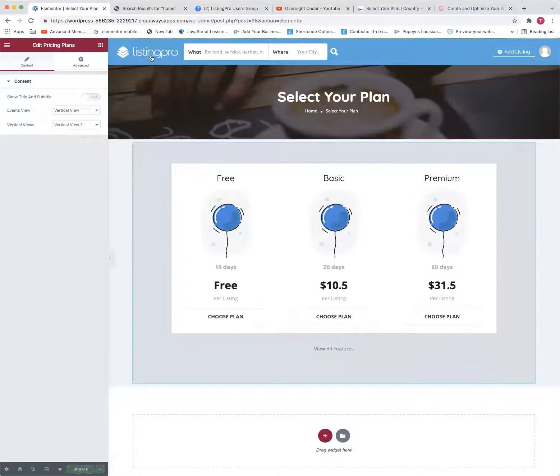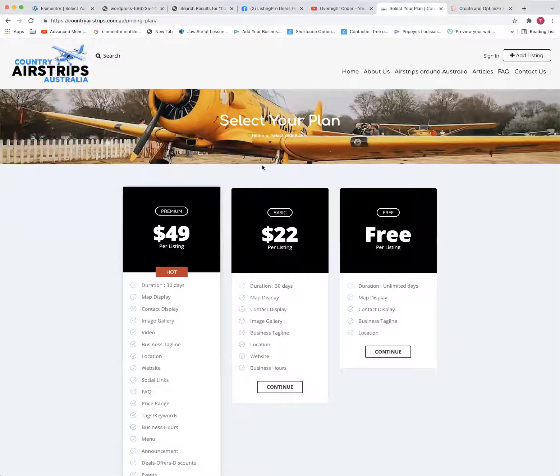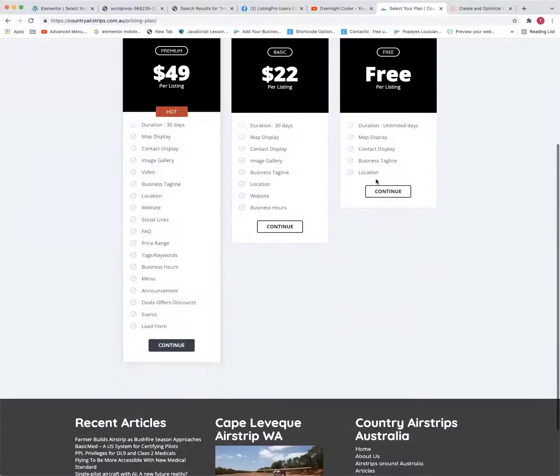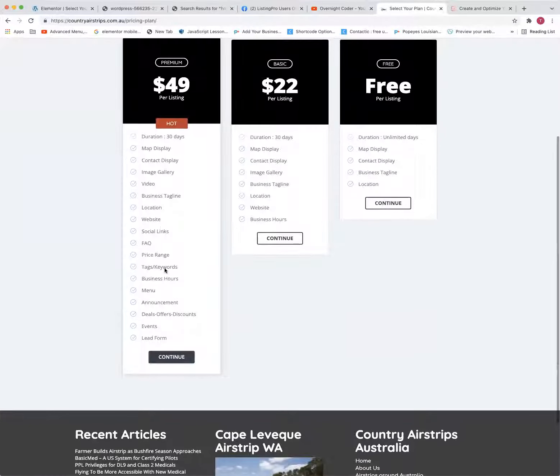Definitely play around with the pricing plans. I've seen some really cool ideas — one site had an intro of what you're getting, then the plans, then additional information. You can go to Listing Pro and use images like the dashboard, the stats, and individual feature screenshots to let people know what you're offering, since some people might not know you can track stats and do all this stuff.